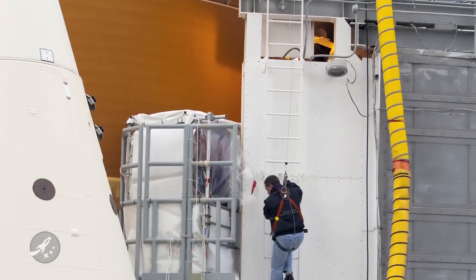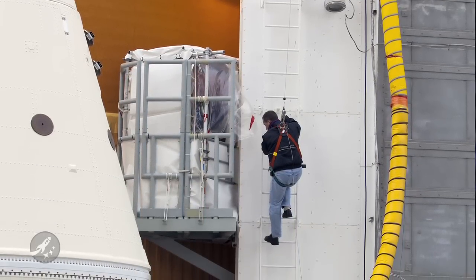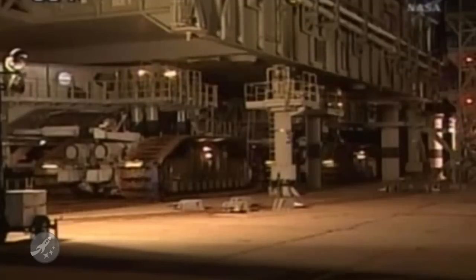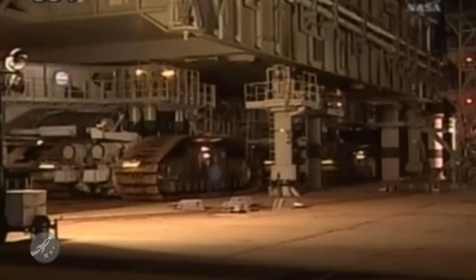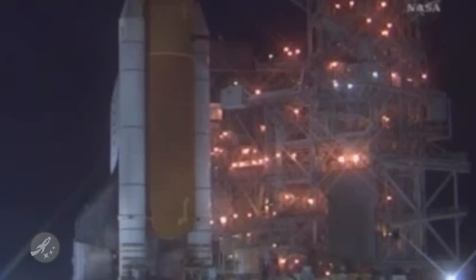Much like an actual shuttle countdown, there will be a series of holds giving the NASA crew time to check the tank, as well as full pressurization as the clock nears T-Zero. When the tanking is done, engineers will then roll Discovery back to the VAB for additional X-ray inspections on the back of the external tank. If no additional problems are found, Discovery will re-roll back to the launch pad around January 14th for the next launch window of February 3rd through the 10th.